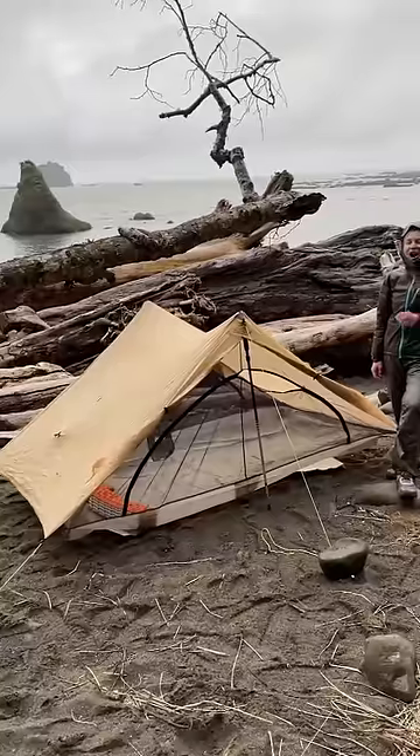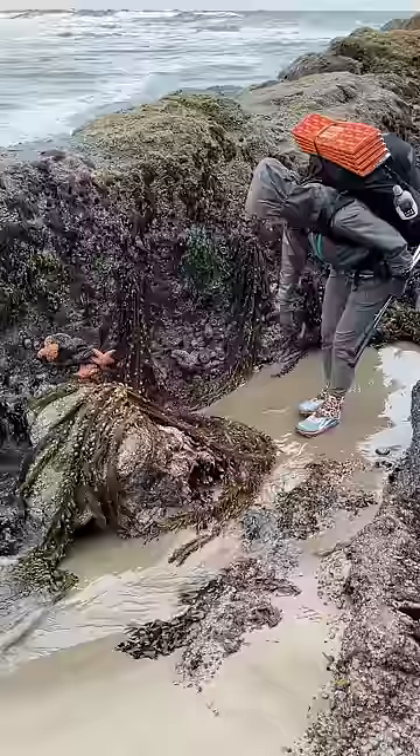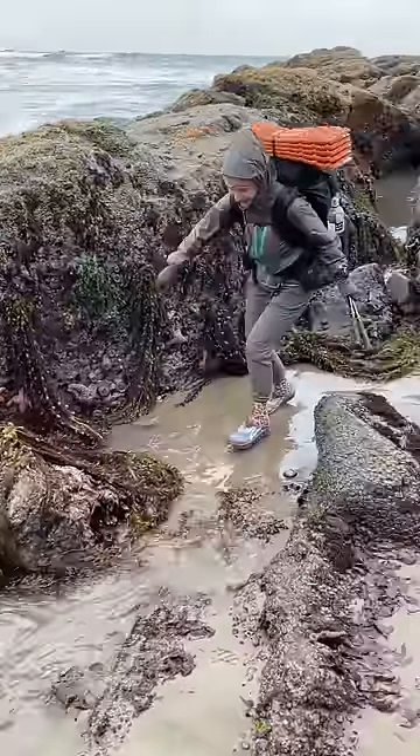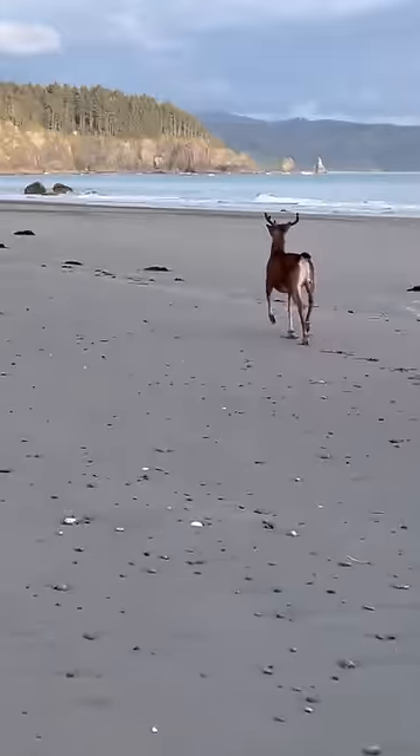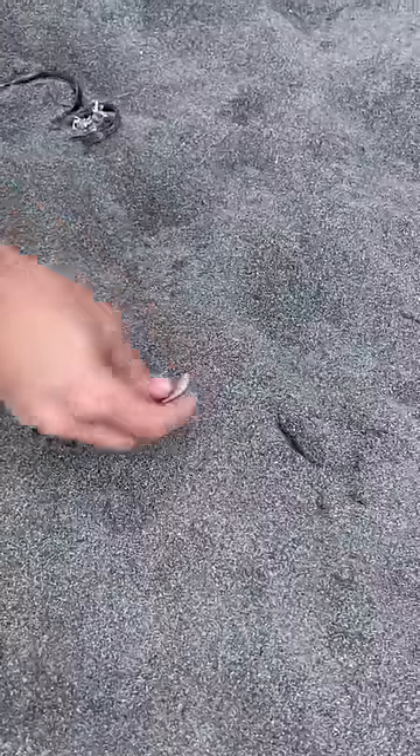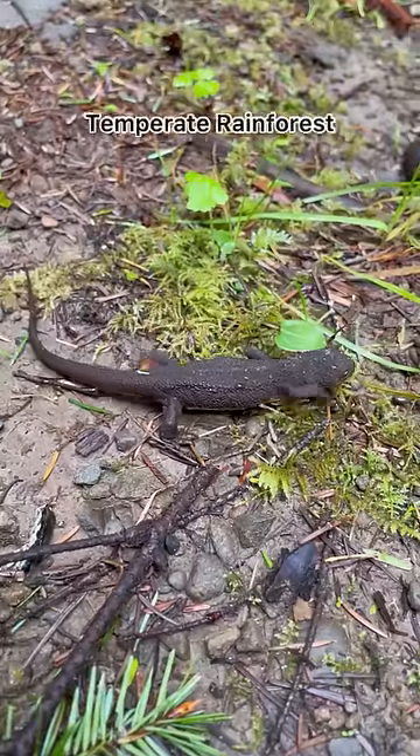First was the Pacific coast, where I learned Renee's an ocean girl. She loves camping on the beach and playing in the tidal pools. We saw colorful starfish, a bunch of crabs, deer on the beach, and cute harbor seals. I picked up a rock at the start which I'll carry and return to the ocean at the end of our trip.